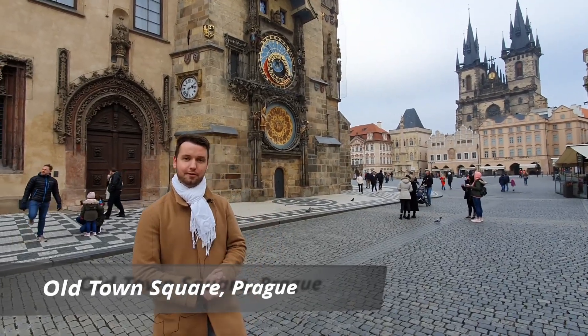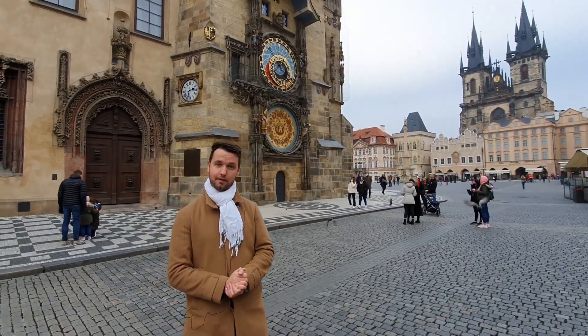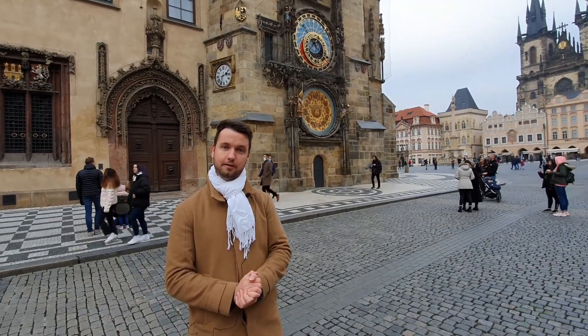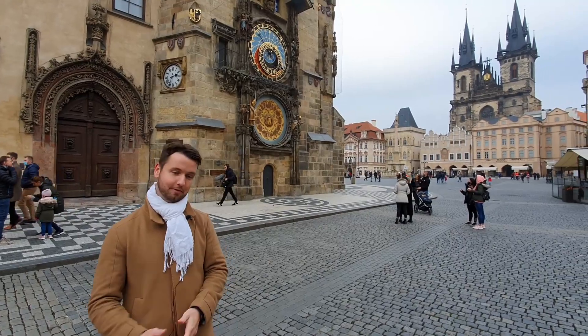Hey guys and welcome to another episode of Prague's Tour Guide. My name is Patrick and I'm going to be your Prague tour guide today. In today's video we'll talk about another famous landmark of Prague, which is the famous Astronomical Clock right behind me. I will talk about the history of the clock and describe its different features — what does it show, and so on. So let's check it out.